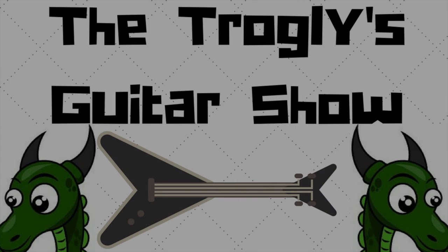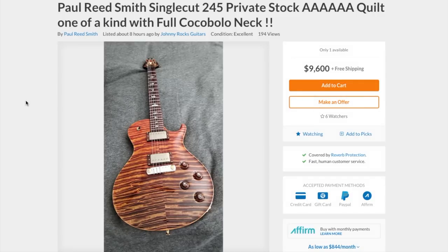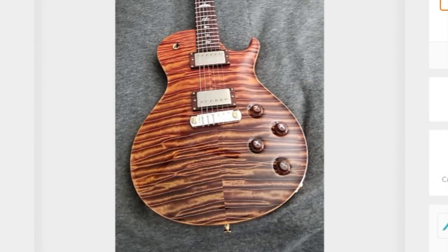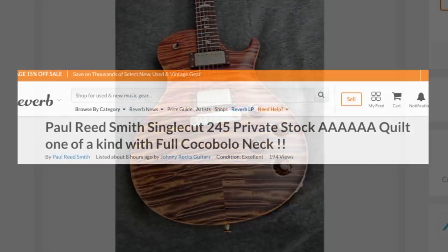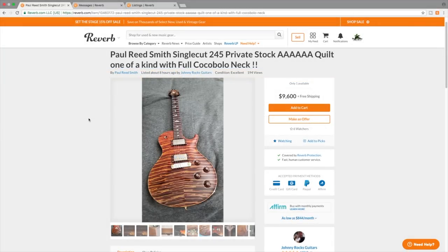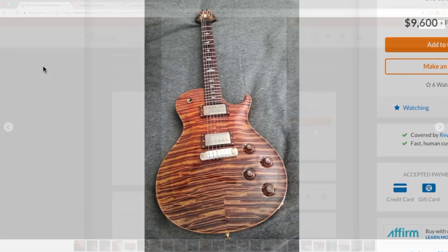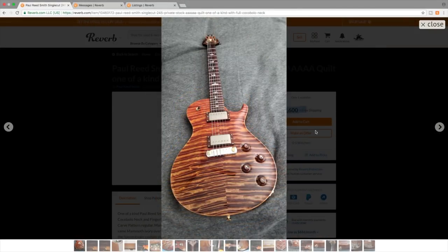Welcome back to Would You Rock or Not. Today we're going to take a look at a PRS that caught my eye while I was looking for new guitars. This is a Private Stock PRS, which is pretty much like the custom shop in Gibson terms, where they use the very nicest woods available to create some really knockout guitars.